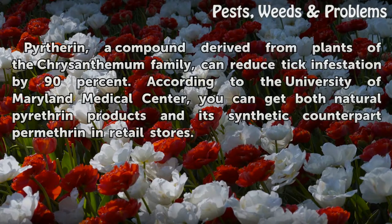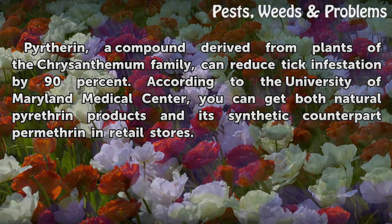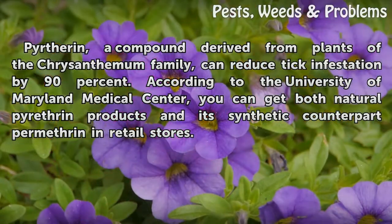Pyrethrin, a compound derived from plants of the chrysanthemum family, can reduce tick infestation by 90 percent according to the University of Maryland Medical Center. You can get both natural pyrethrin products and its synthetic counterpart permethrin in retail stores.